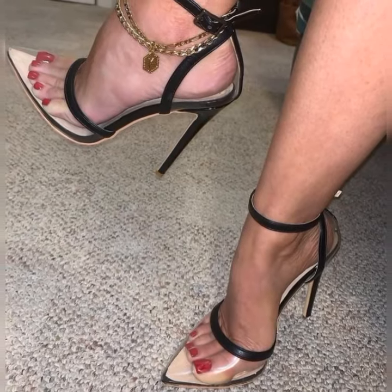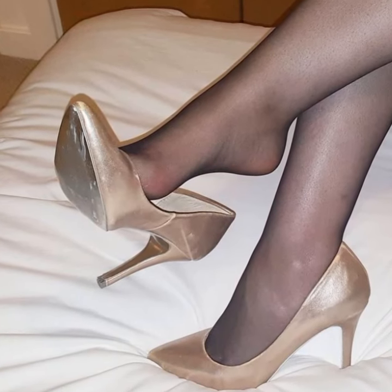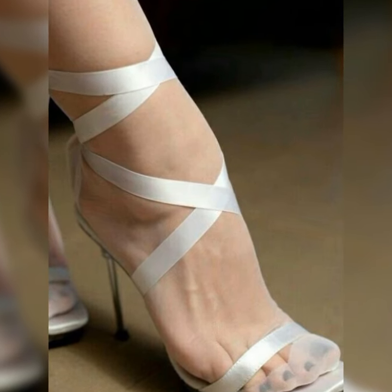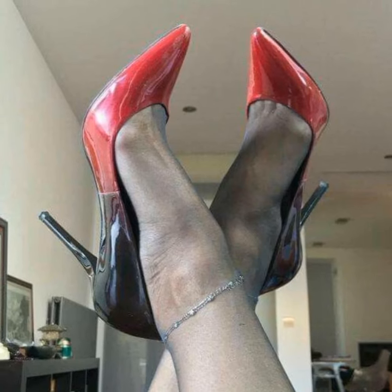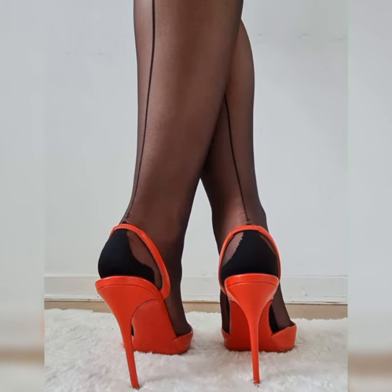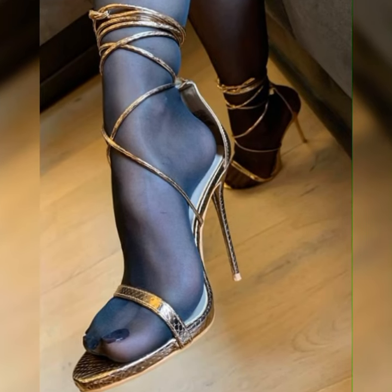So whether you are heading to the office, going out for a casual brunch, or attending a special event, bucks for women are a fantastic choice. They are classy, versatile, and have that perfect blend of style and comfort — you can't go wrong with a pair of bucks in your shoe collection.